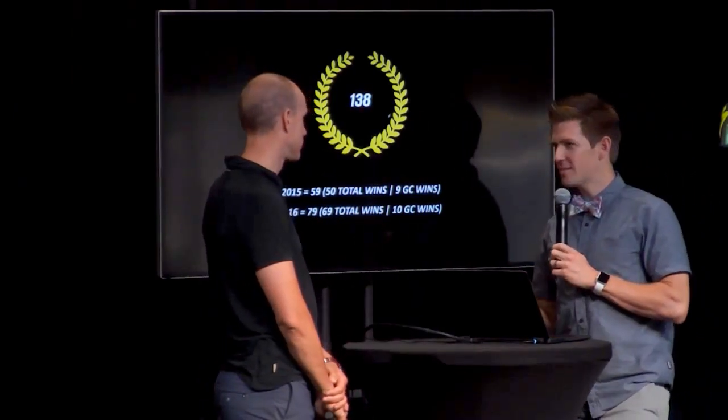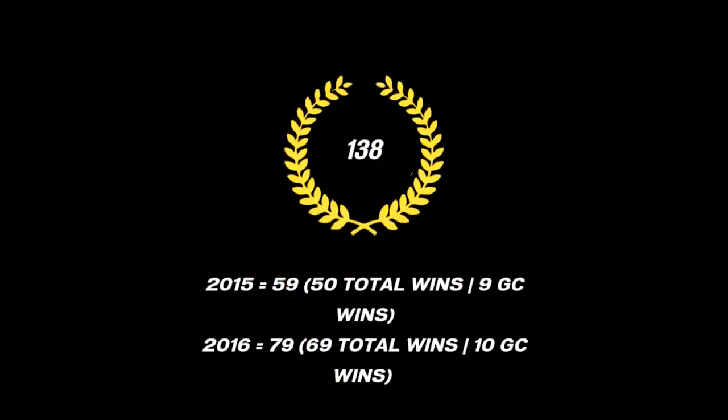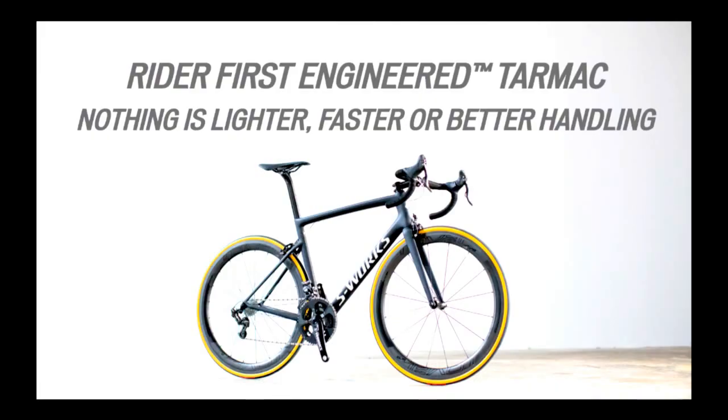We are talking about competitive riders looking to go fast — up, down, all over the place. We like to work with normal people like you and me, but also with the professionals. We like to race, we like to win. This is where we learn, where we test things, where we just beat the crap out of everything so we can extract every bit of performance. So excited to introduce for the first time the all-new Rider First Engineered Tarmac. Nothing is lighter, faster, or better handling.